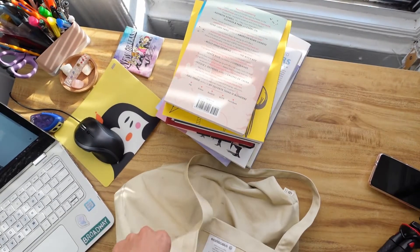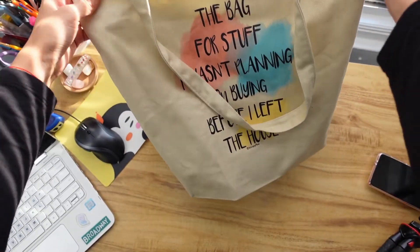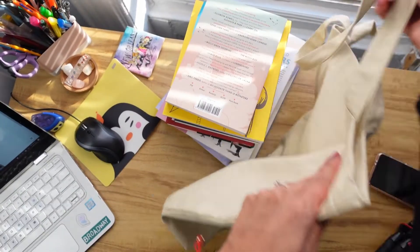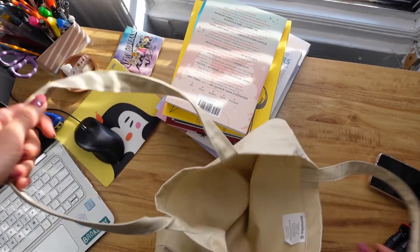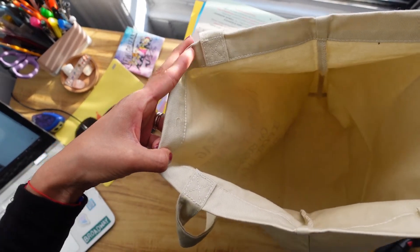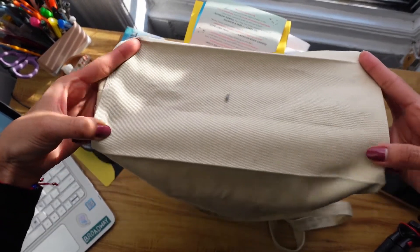I've actually been using the bag for the last couple of days, so there's already something inside. Let me take that out. So this is the bag right here — this is how it looks. The design is just on one side; the other side is plain. My favorite part is that it actually has a flat bottom.